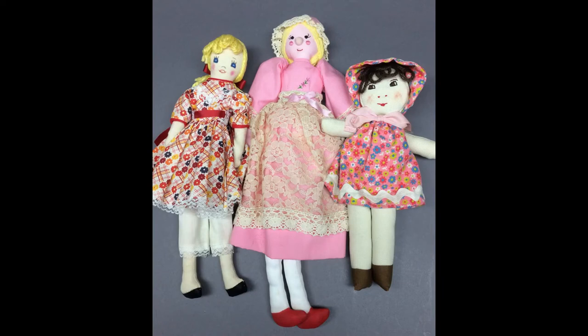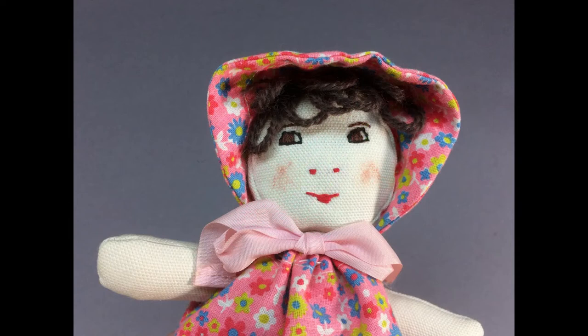This lot of three cloth dolls ranges from 9½ to 14 inches tall. Two have embroidered features. They all have yarn hair.